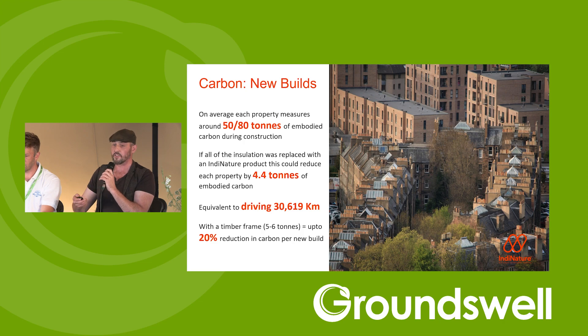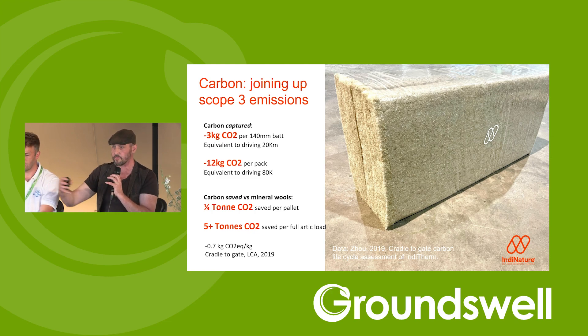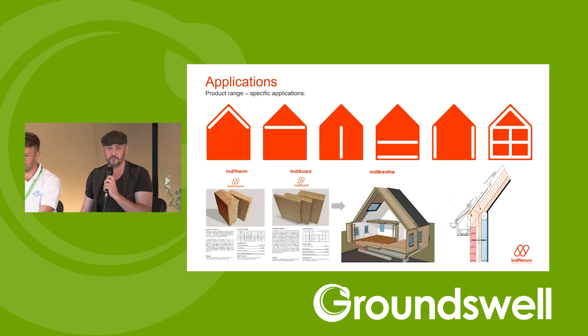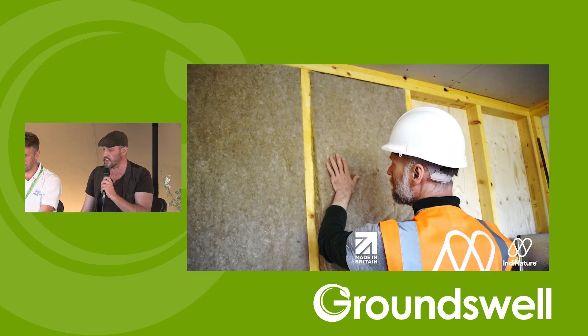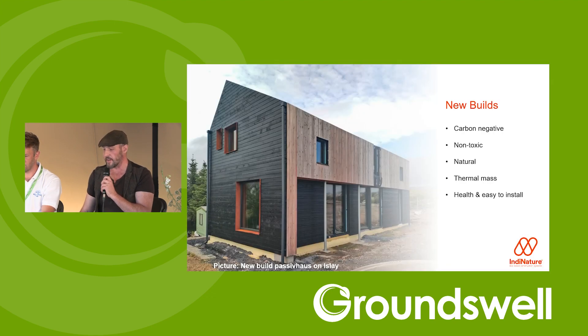New-build housing faces massive pressure to reduce embodied carbon — not just operational carbon. Using hemp avoids carbon-intensive materials and actively captures carbon, locking it into lofts, walls and floors. Hemp insulation competes with glass wool and outperforms it in many locations, with better fire properties — natural fibres smoulder slowly when exposed to fire and produce best-in-class, non-toxic smoke ratings with no flaming droplets. Getting specifiers, installers and certification bodies on board is happening rapidly in response to climate change.